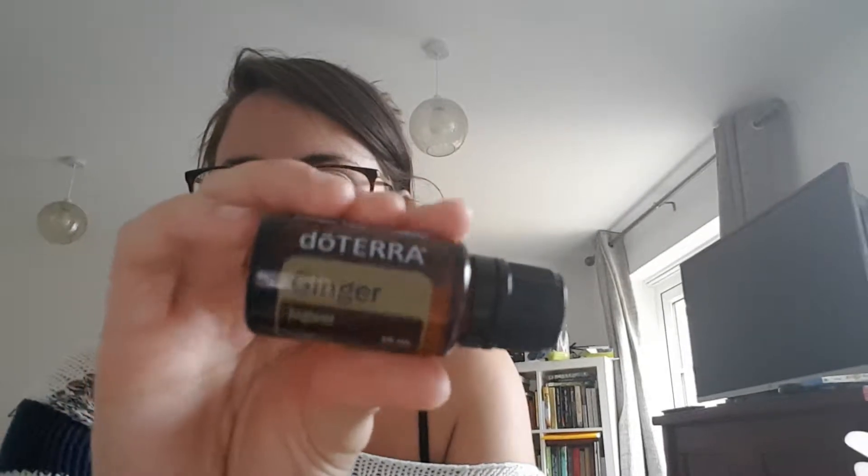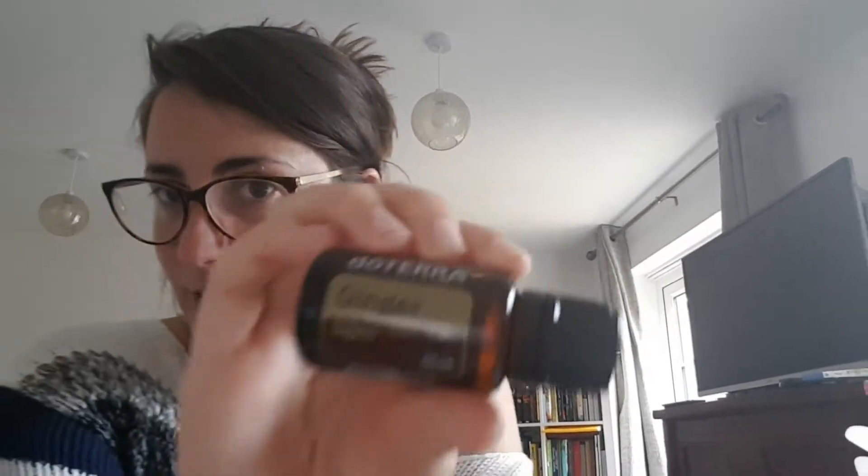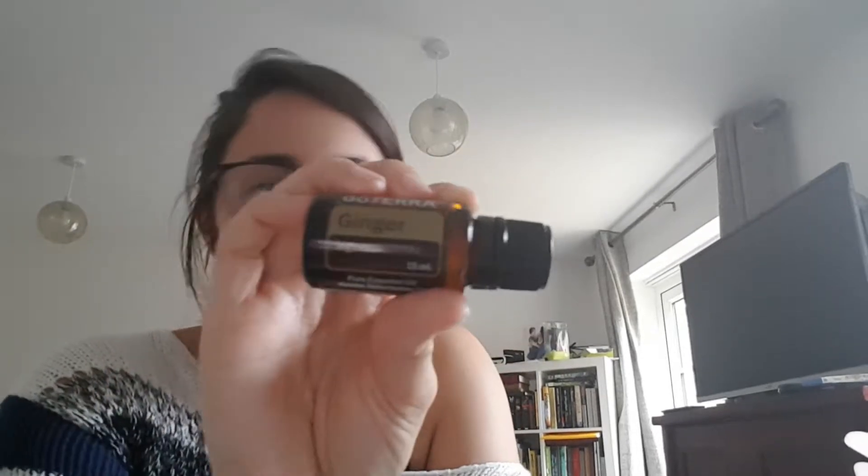I also got ginger for free. I'm not going to tell you what ginger is for because it's part of my little mystery endeavor — but I'm really excited for this one!